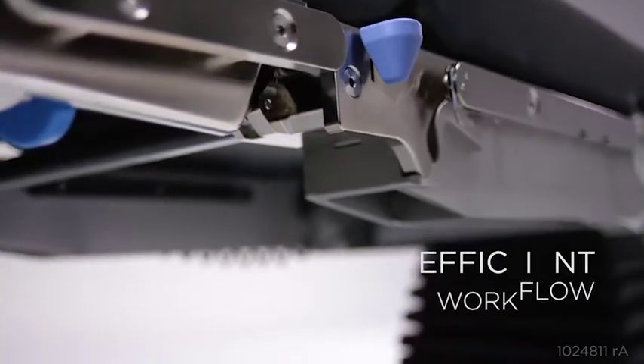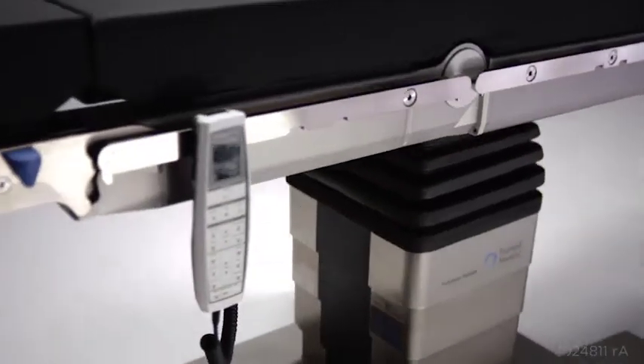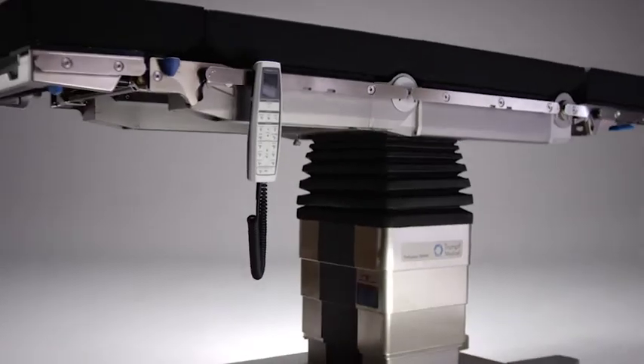It allows the surgeon in real time during the procedure to place the table and the patient in the best possible tilt in order to really be able to see and to be able to complete the operation well. And what's exciting is the technology is sophisticated, but the solution is elegant. And I think that's a great and exciting product.